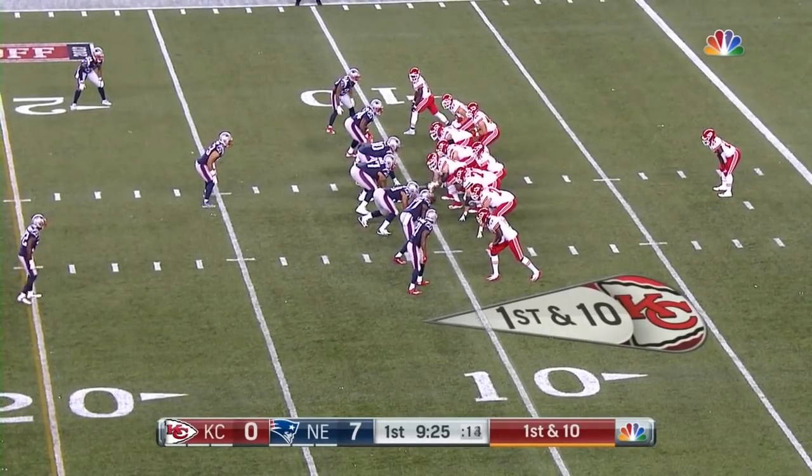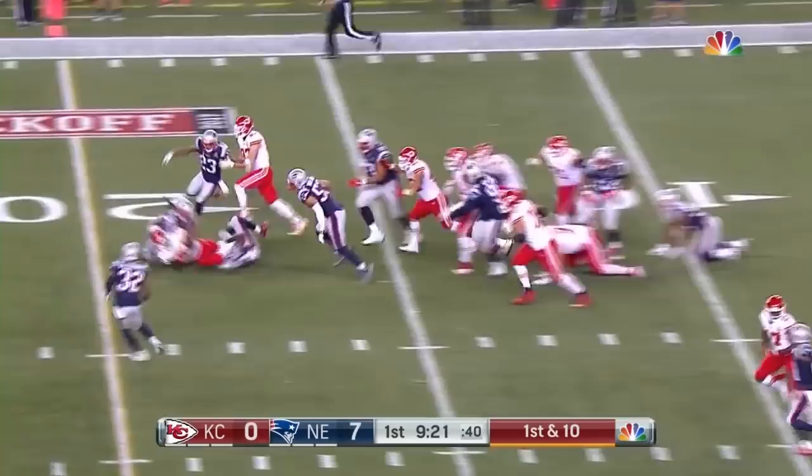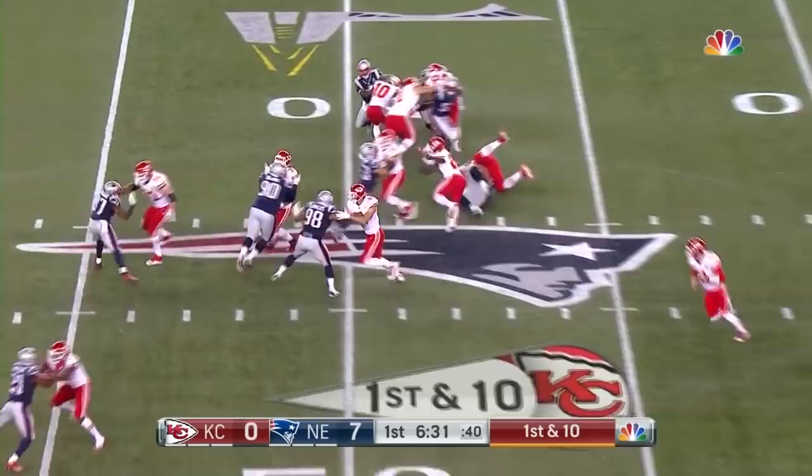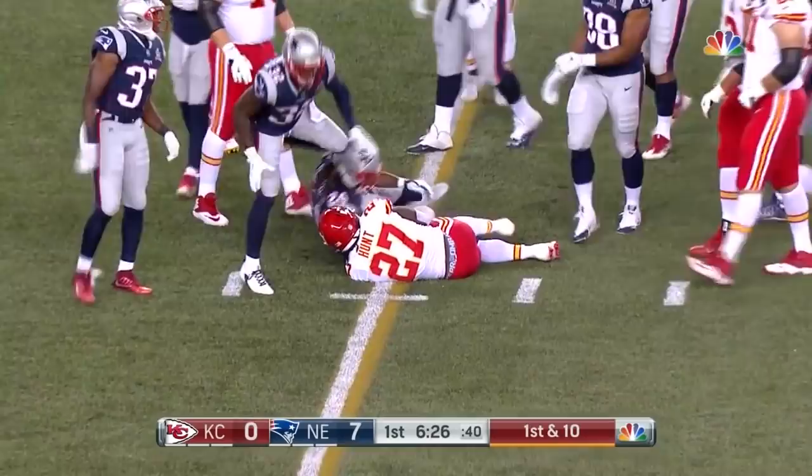16 plays in and this is Kansas City's second drive. They give the ball to Hunt, who fumbled on his first carry, and he takes it out to the 19 yard line. Six and a half to go in the quarter. Kansas City has moved from its 10 yard line and give it again to Hunt. Hunt with some power, very close to a first down — he's able to shake off that early fumble.